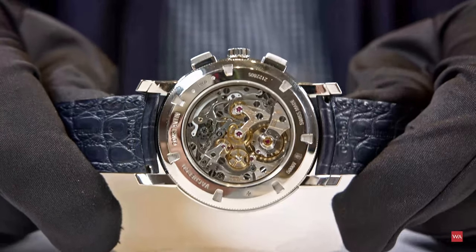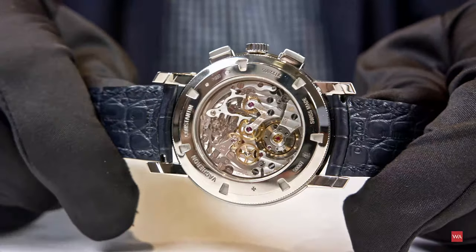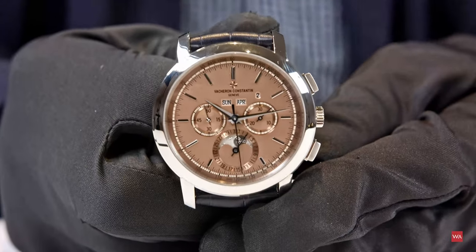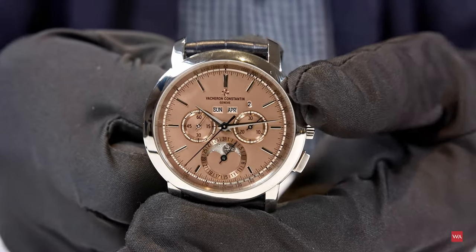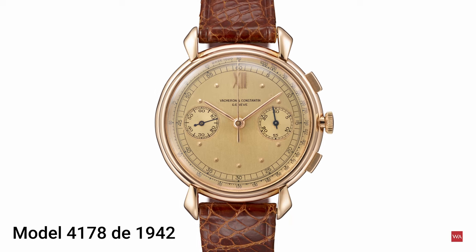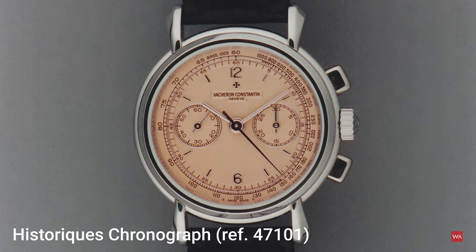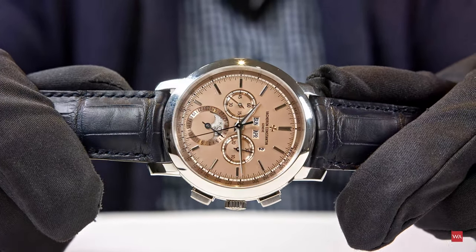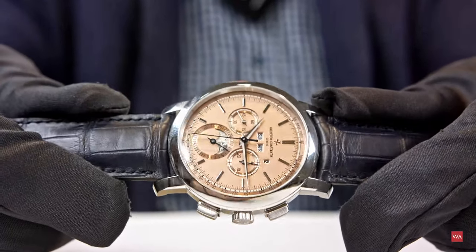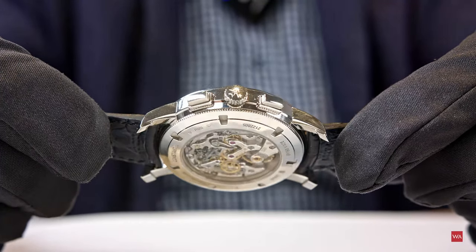We are starting this new signature with the traditional perpetual calendar chronograph. The combination of platinum and salmon dial comes from the 1940s. Vacheron Constantin made great chronographs with this color combination in the '40s, then in the '90s with the historic chronograph 4711 and the 1992 perpetual chronograph reference 49005. Our designers made their best efforts to create a dedicated salmon color for this signature.